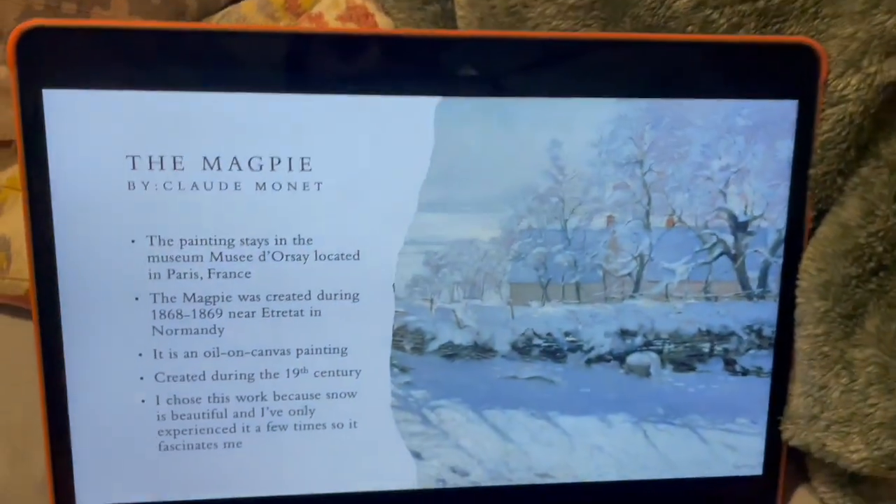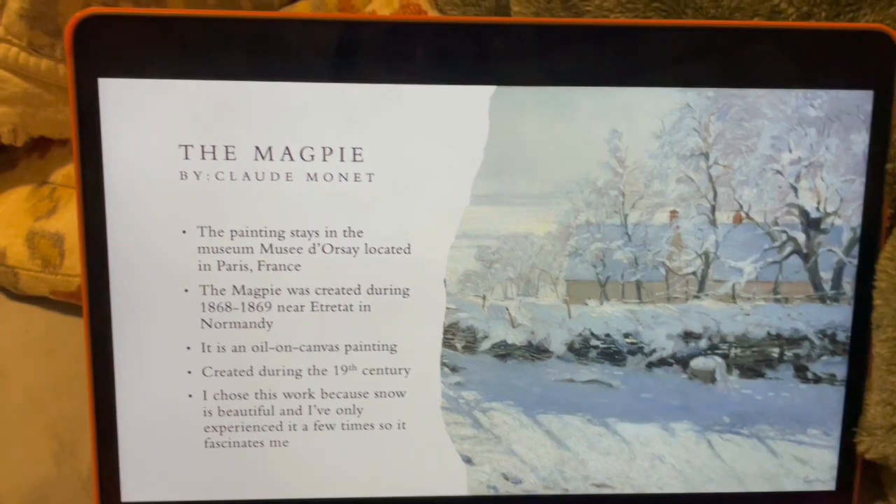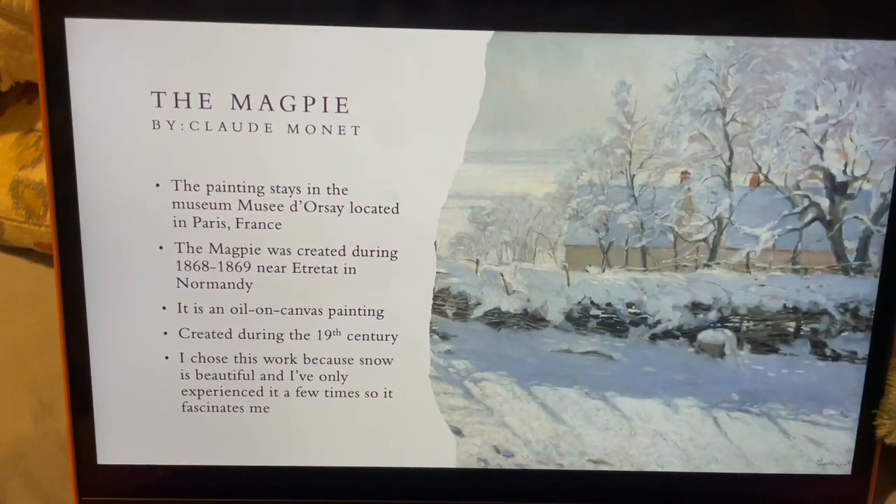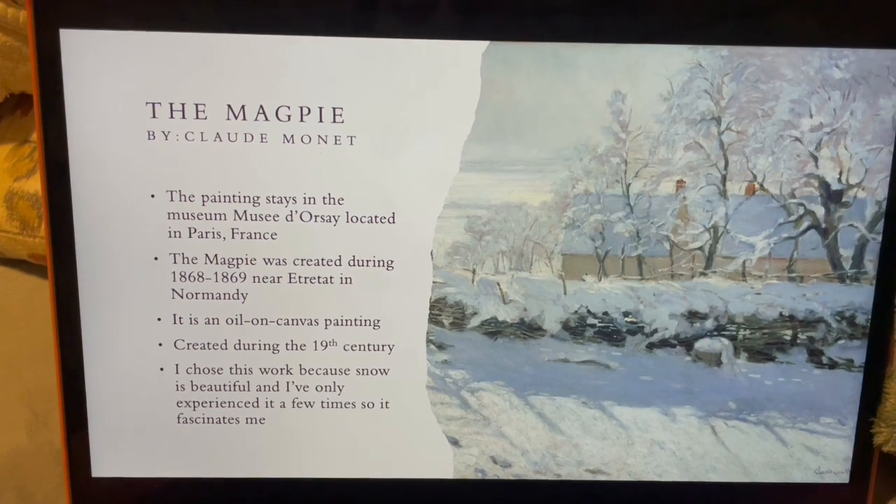Hi, my name is Gillian Marv and I'll be talking about the painting The Magpie by Claude Monet. This is how the painting looks here. Ever since this painting was finished, it stays in the museum, Musée d'Orsay, located in Paris, France.